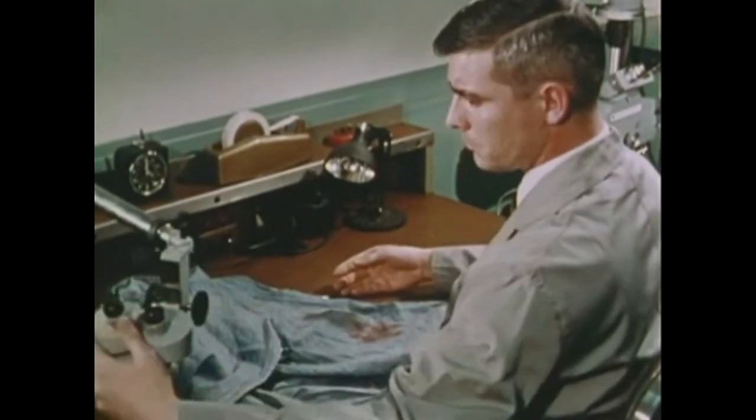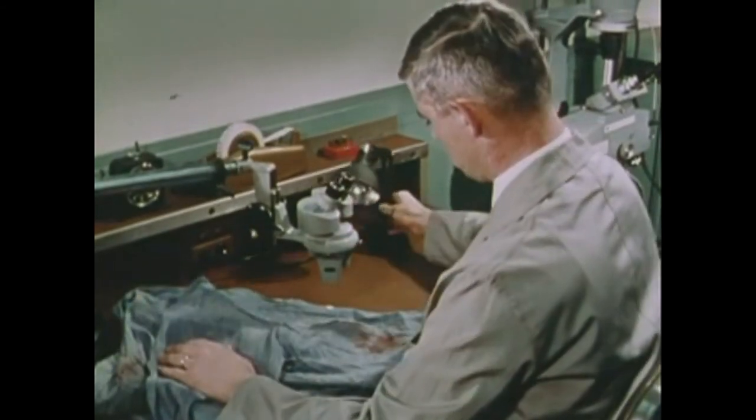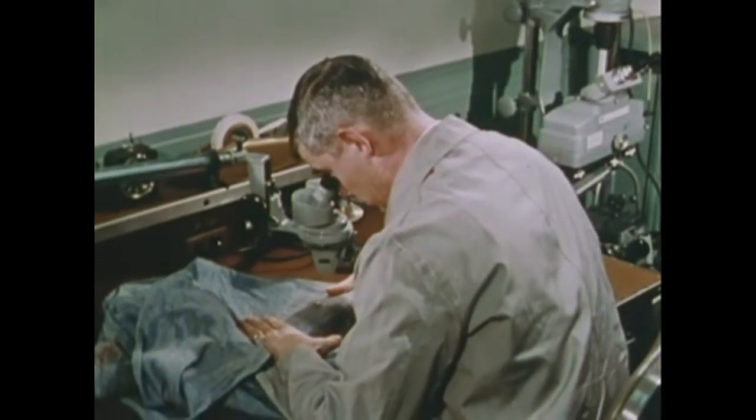Another kind of examination looks for powder residues around the bullet hole in the victim's clothing. If any can be found, it may be chemically analyzed to arrive at an estimate of the distance from which the shot was fired.